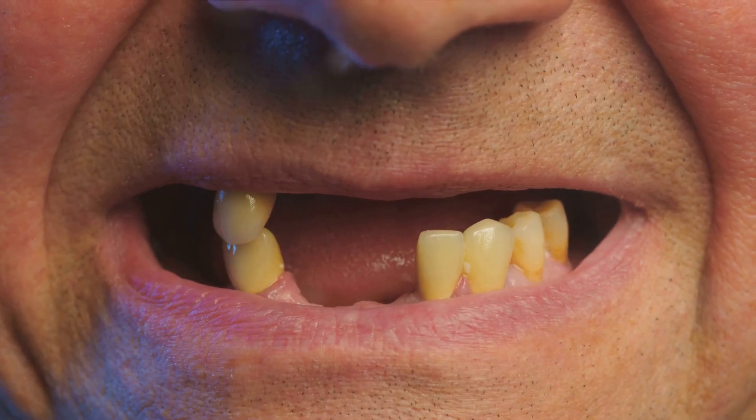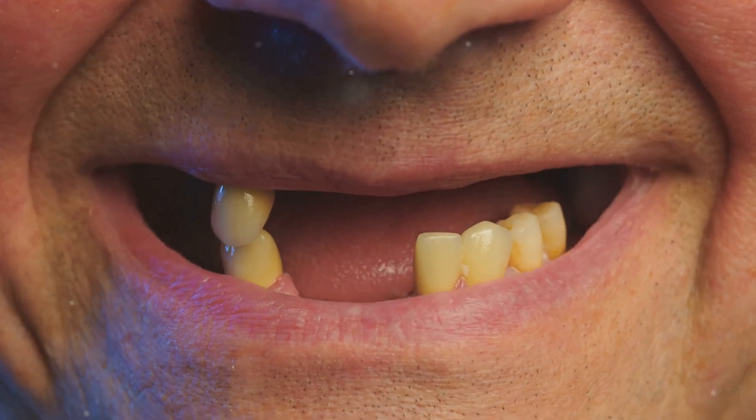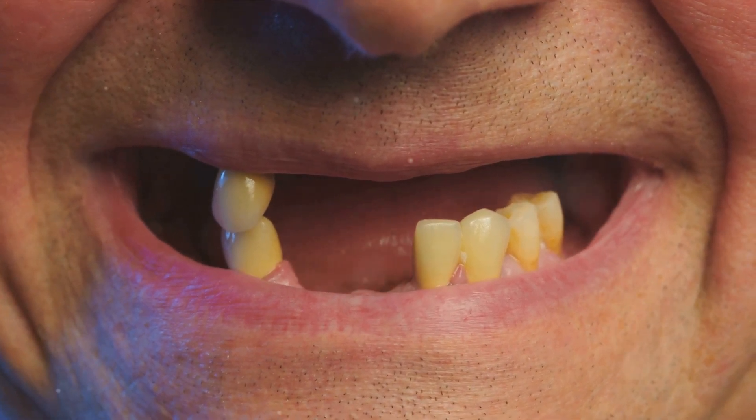Thirdly, receding gums. When gums pull away from the teeth, exposing the roots, it can lead to discomfort, sensitivity, and even tooth loss.